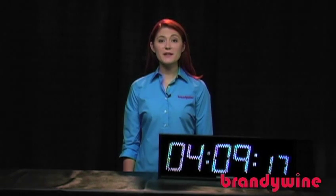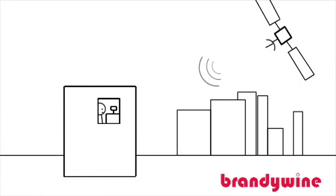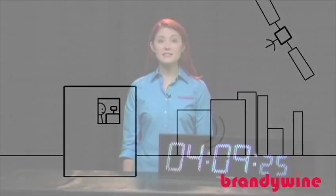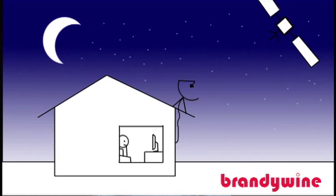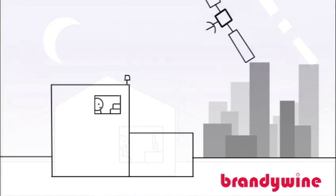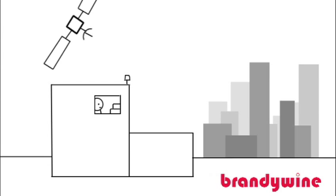More and more devices are using GPS, and the need for correct GPS antenna placement has never been more important. Because of the high frequency and low power output of the GPS satellite, the antenna needs to be placed outdoors. Unlike the signal from a TV satellite which comes from a single direction, the GPS signal comes from all directions in the sky.